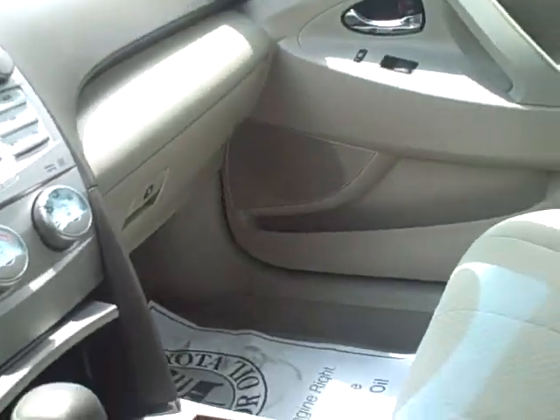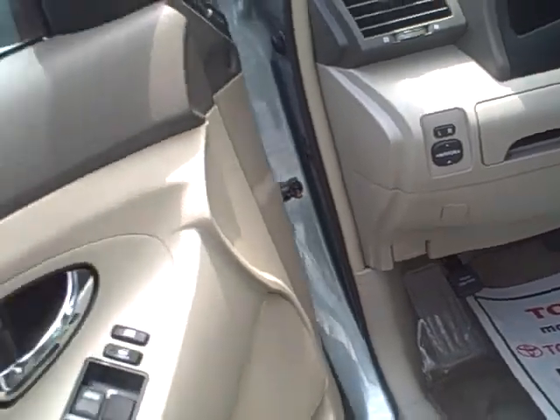This one's got seven airbags for safety, anti-lock brakes — very, very safe car.